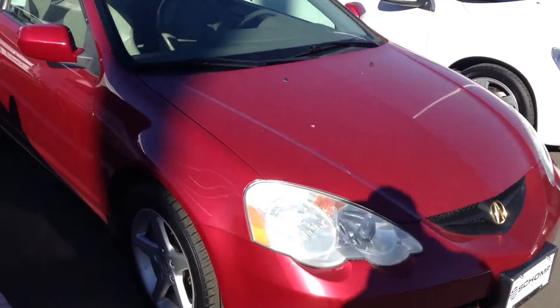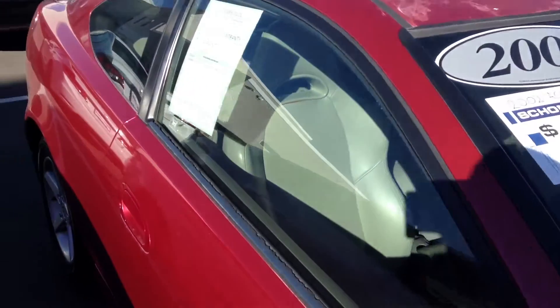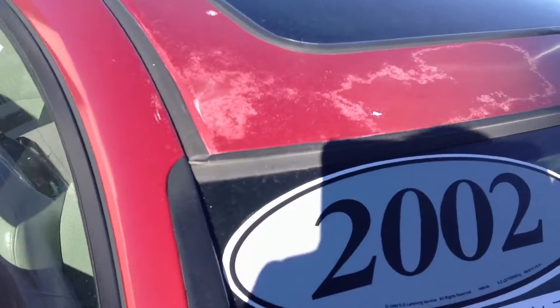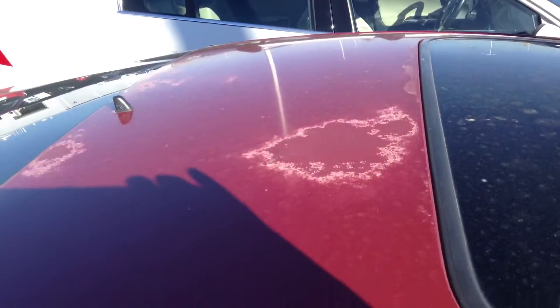Hey Adele, Ajay here from Shop BMW. I wanted to send you a quick video of this RSX. It is in good condition for a 2002. It does have a little bit of sun damage on the roof — I wanted to point that out to you.